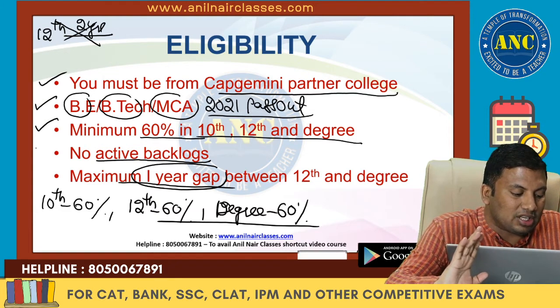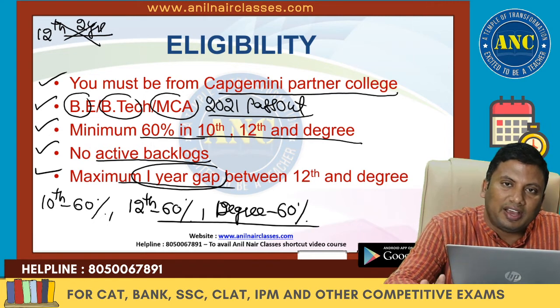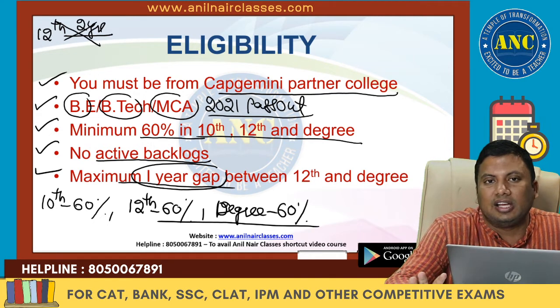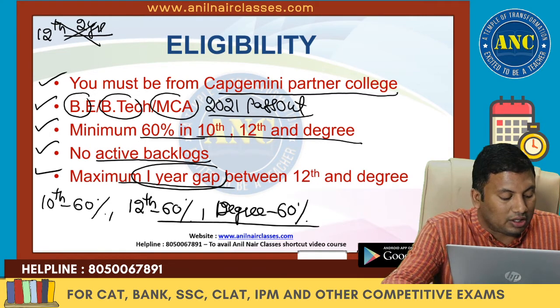Five criteria are extremely important: you must be from BE, B.Tech, or MCA; passing out in 2021; with 60% in 10th, 12th, and graduation; no active backlogs; and maximum one year gap between 12th and degree. If you fulfill all five, you can write the examination which is happening very soon.